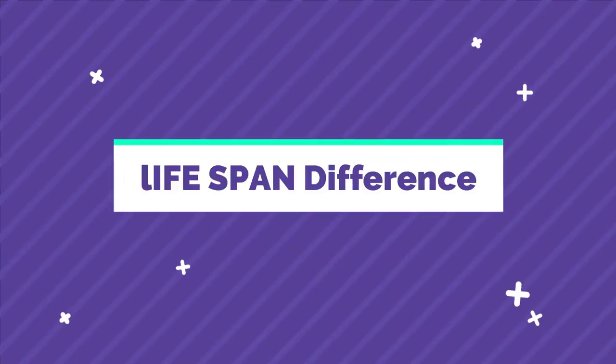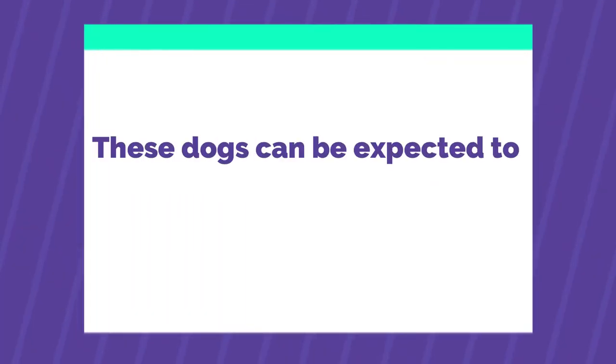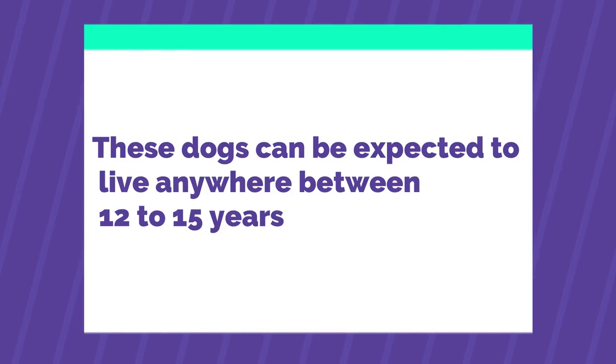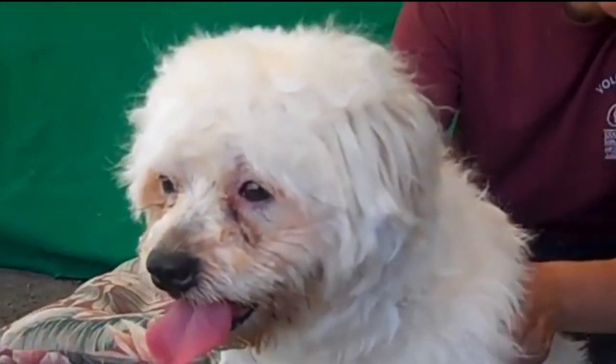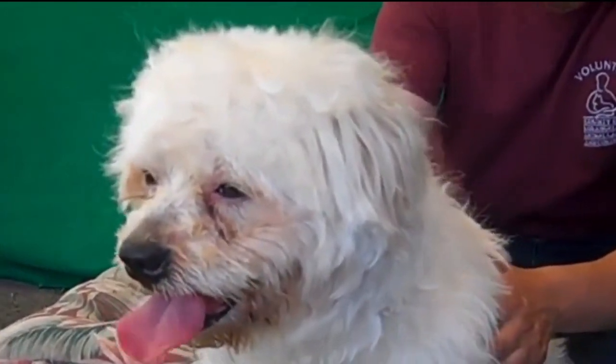Lifespan Difference: The life expectancy of the Toy Poodle is relatively long — these dogs can be expected to live anywhere between 12 to 15 years. On the other side, the life expectancy of the Maltipoo is around 12 to 16 years.